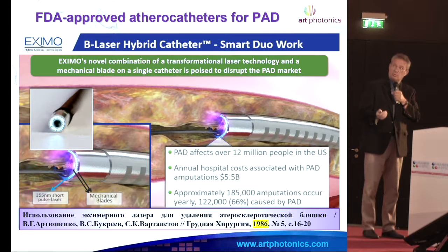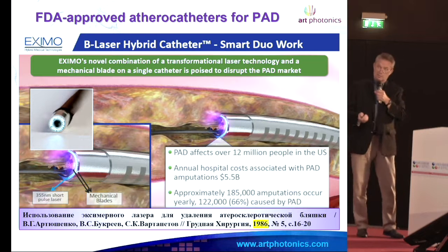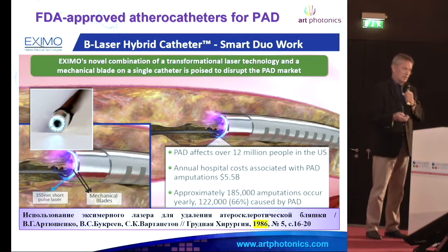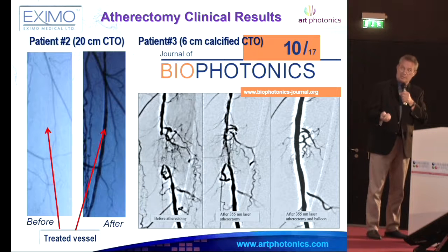We are not on the top of the form list, but we are trying to be the first in many applications. This is cleaning of the arteries with special catheters — we did this in 1986 in the Soviet Union with my laboratory. You can clean arteries for complete occlusion to a real good flow of blood.